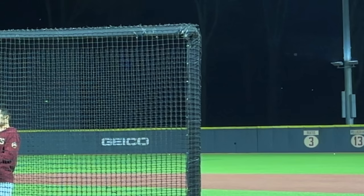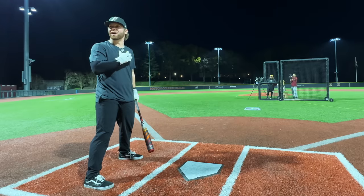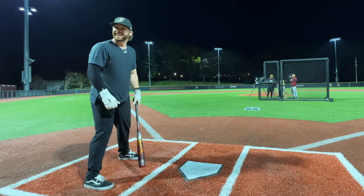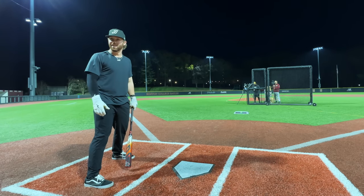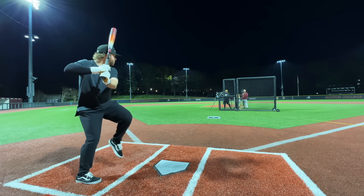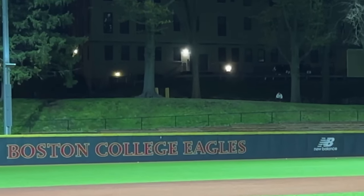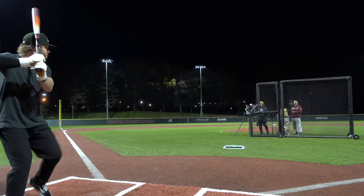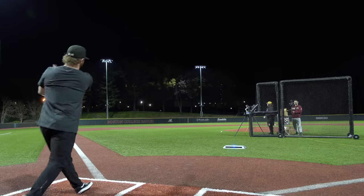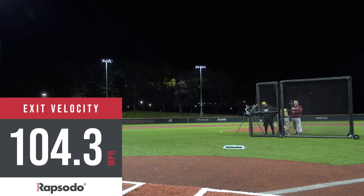That sound — are you kidding me? It's so satisfying. I don't know if it's just nighttime, but that sounds like a gunshot. I think that's why everyone uses it — they hear it and they're like, 'What is that?' That's towards the end of the barrel even a little bit. 104.3 — yeah, 104.3.